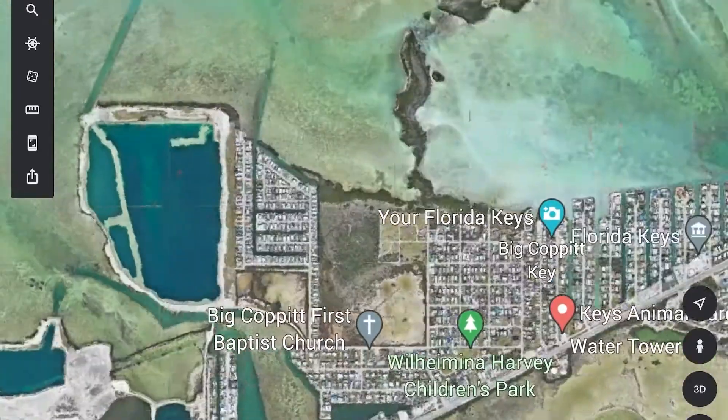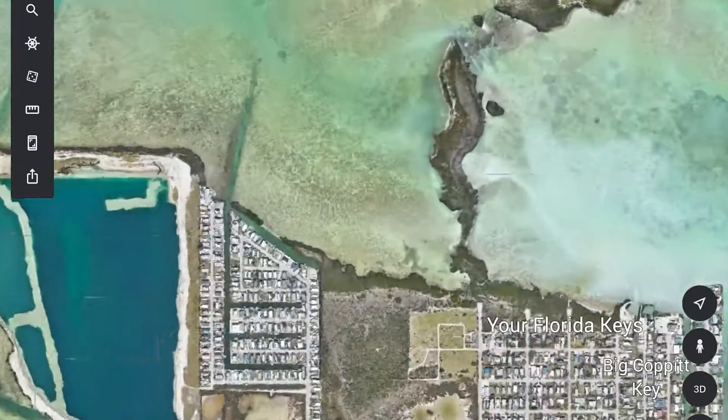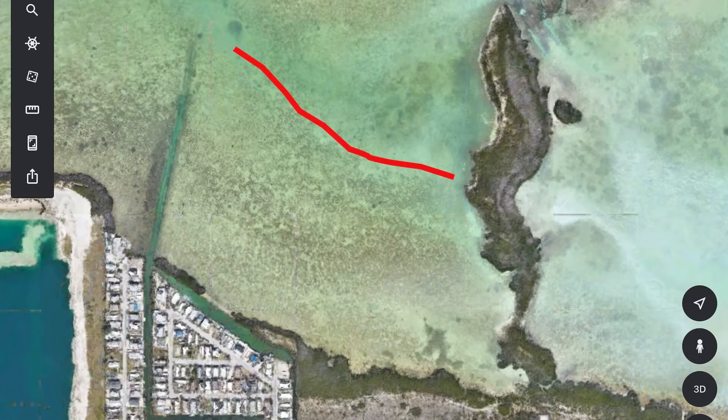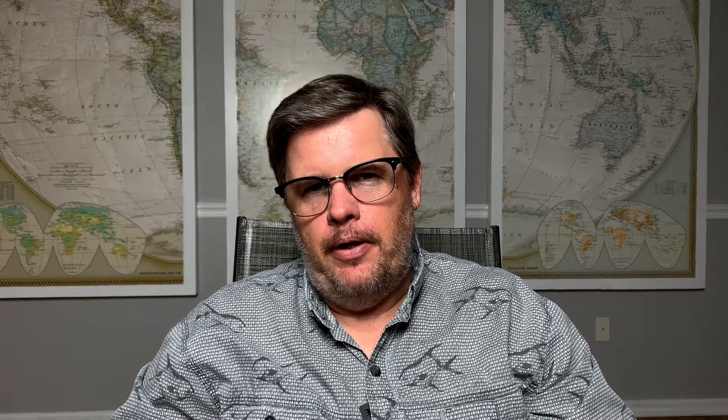I decided I was going to go out there and scout these islands over here. When I got out of the channel I cut across this flat and went to this first little break in the flat to the deeper water, and just ran parallel to that to see if there was any bonefish down there. This was a falling tide, so the thought process was that when the water got low they would stay in this deeper area and then maybe cruise along that shoreline.